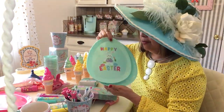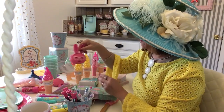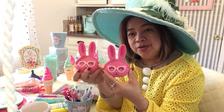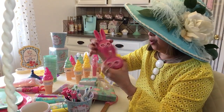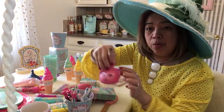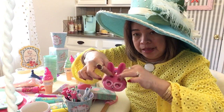Then I bought this coin purse — it's really really cute too! Pink — I love pink. You can open it: they have a bunny head here, and when you open it you just do that, close it and snap.